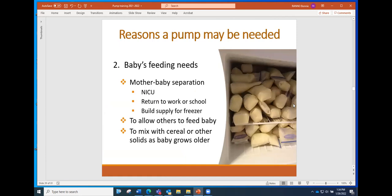Another reason a pump might be needed is because of the baby's feeding needs — perhaps there's separation and the baby's in the NICU, or the mom has to return to work or school very quickly. She may want to build up a supply of pumped milk for her freezer to allow for continued breast milk feeding when she can't be with her baby, allow other people to feed the baby, or mix breast milk with cereal or other solid foods when that process starts.